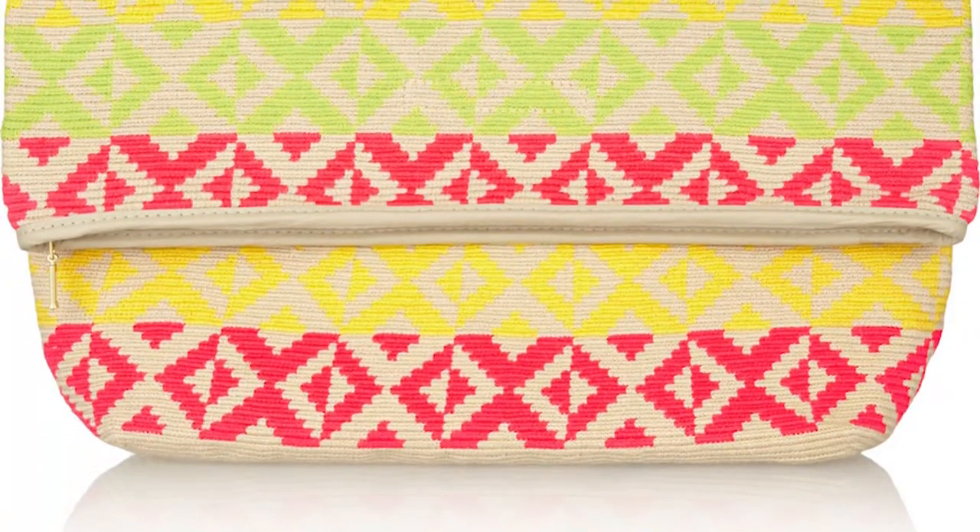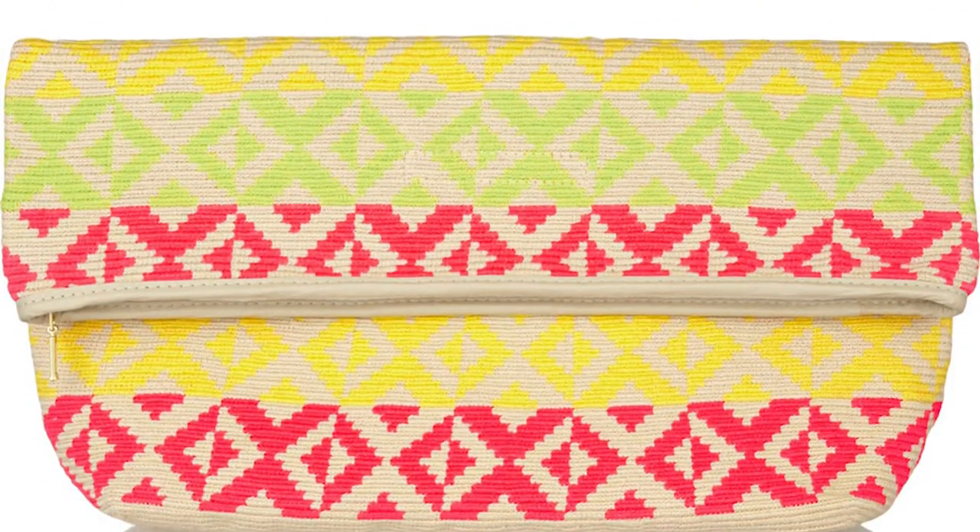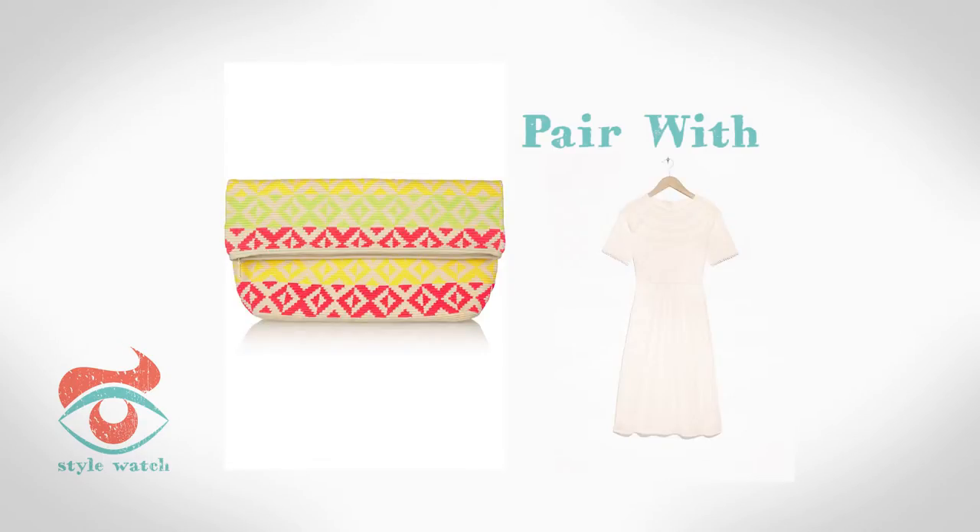And at 1, a printed clutch bag adds interest to a neutral outfit. I love this bright one from Sophie Anderson, and the dress is from And Other Stories.